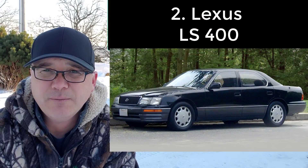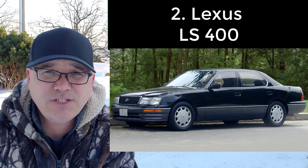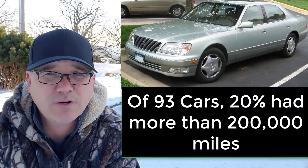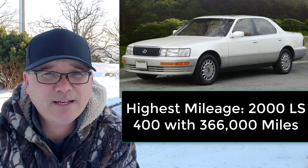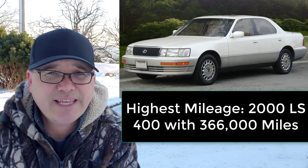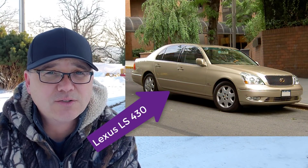Car number two is the Lexus LS 400, from 1990 to 2000, which also had the 1UZ-FE engine. Out of 93 cars in the study, 20% had more than 200,000 miles, and the highest mileage had 366,000 miles. Now after 2000, the Lexus LS 400 turned into the LS 430, which was a 4.3 liter V8 — also very reliable.